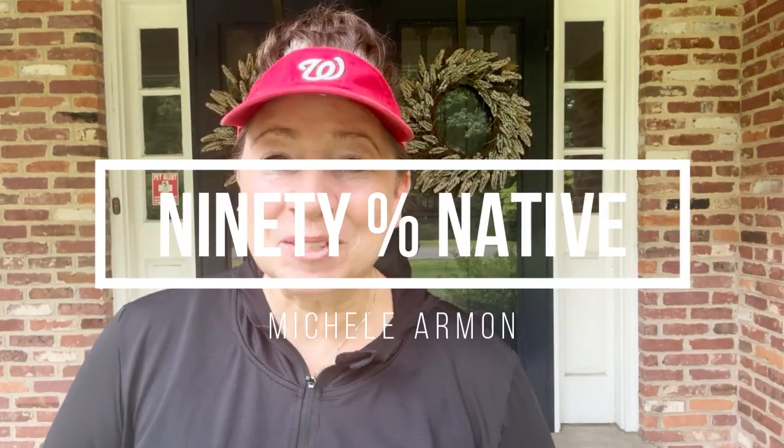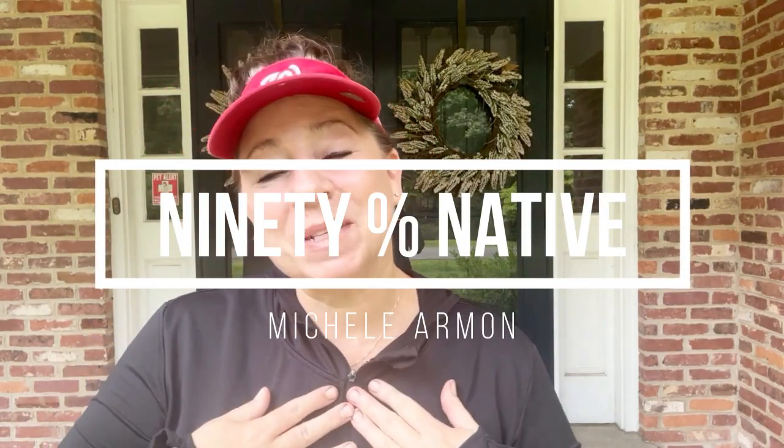Hello everyone! Today I am going to take you on a garden tour of my front yard garden beds. Welcome to my YouTube channel 90% Native. My name is Michelle and I grow native plants and I garden for the wildlife. I'm going to go ahead and take you on a tour of these front yard garden beds that are right in front of my porch area.